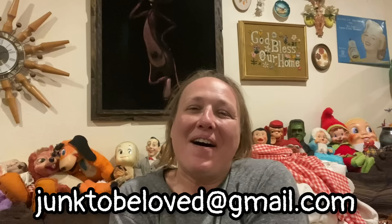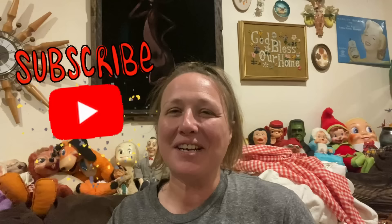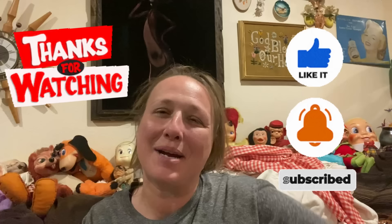That is my haul, guys! Like I said, I only ended up spending $27 for all that stuff — I don't think I did too bad at all. Comment below and let me know what your favorite thing was that I found. If you're ever interested in anything, you can email me at junktobyloved@gmail.com — the link is in the description. I host live sales every Sunday evening at 6 p.m. Central Time here on my YouTube channel. Subscribe and hit that bell button so you don't miss those. As always, don't forget to like, share, and subscribe — and until next time, keep smiling and happy picking! Bye guys!